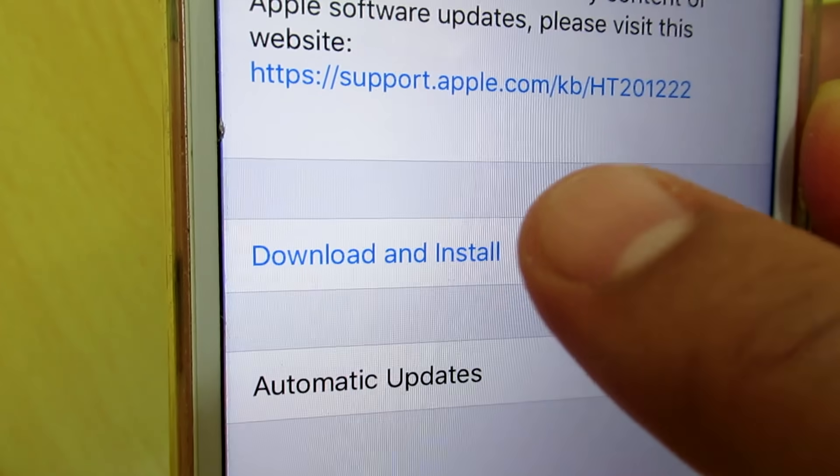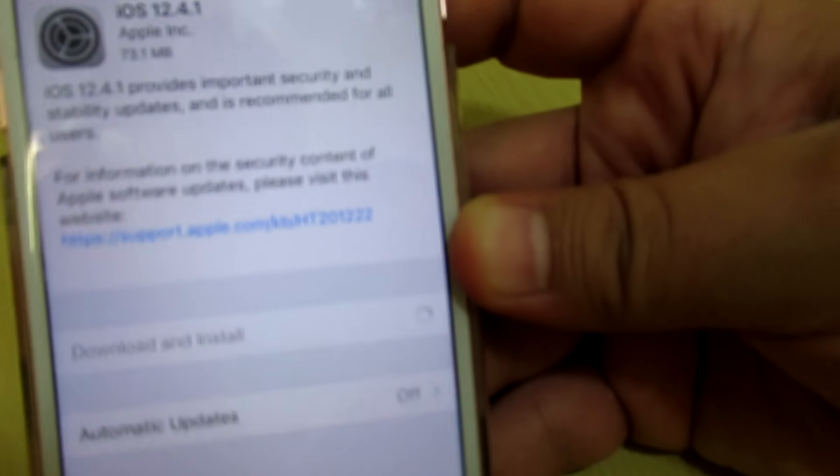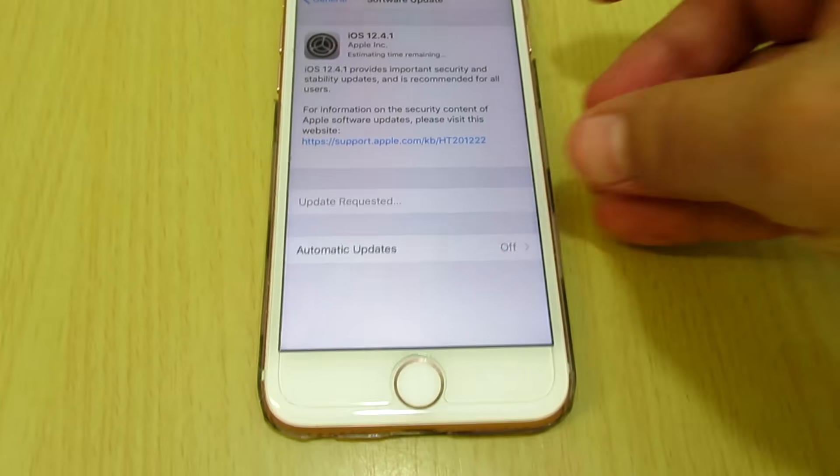We need to update the software. This is iOS 12.4.1, the new Apple software for August 2019. Click on Download and Install and enter your password.